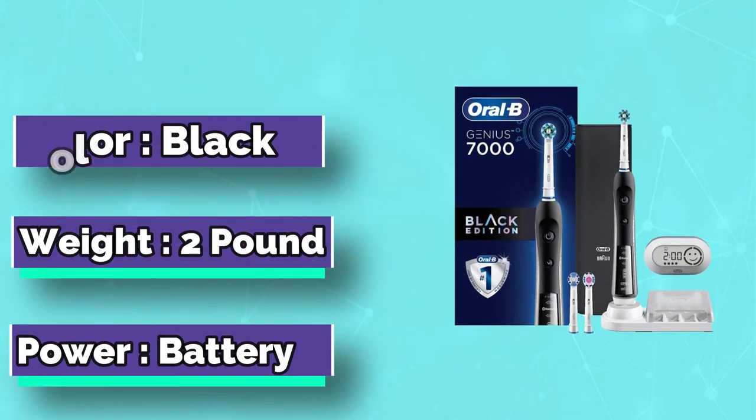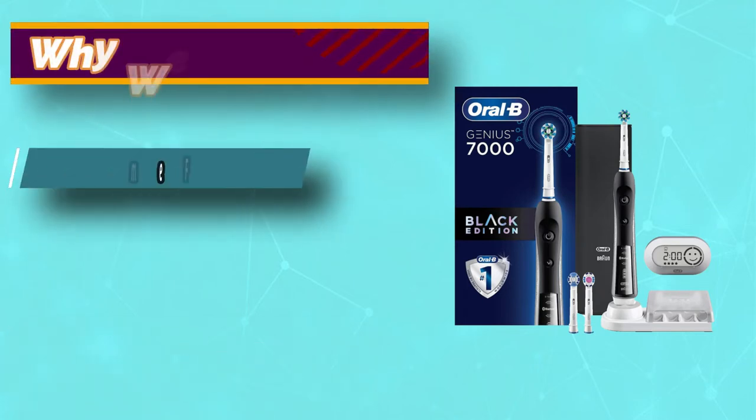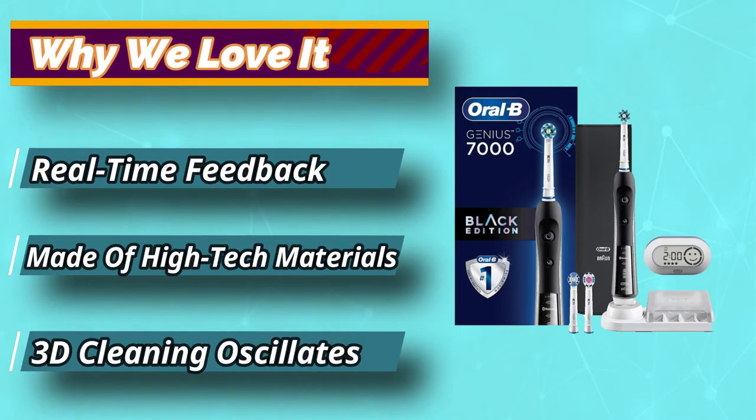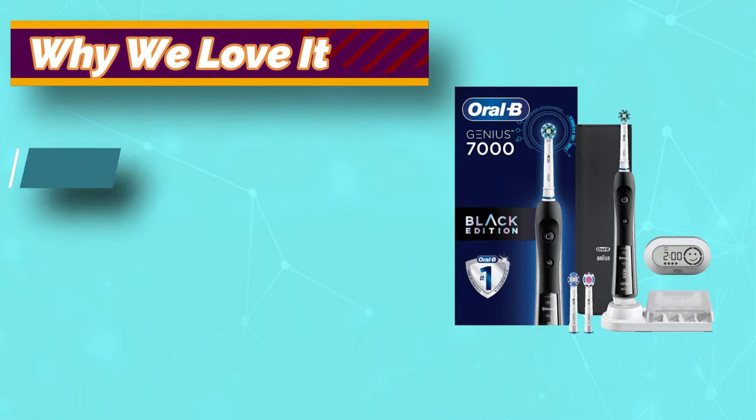Through app pairing, the brush tracks your habits over time, provides you with helpful oral care tips, and helps you to focus on the most important areas in your mouth. It includes 6 modes so that you can brush your teeth to meet your oral health goals.